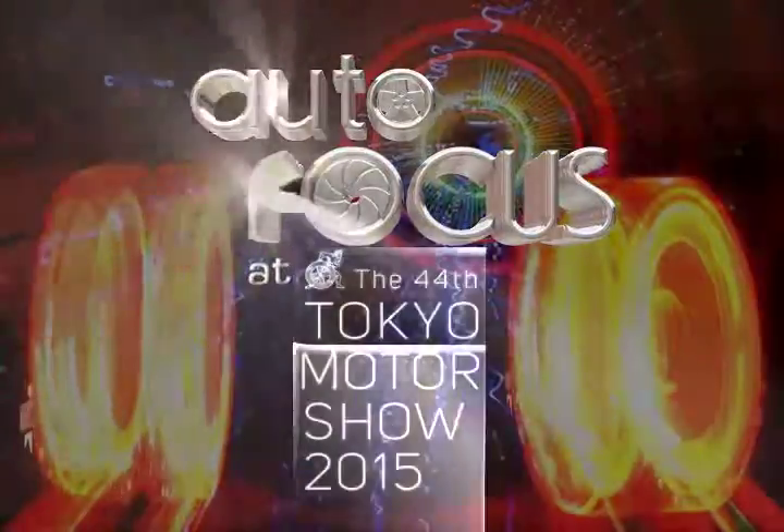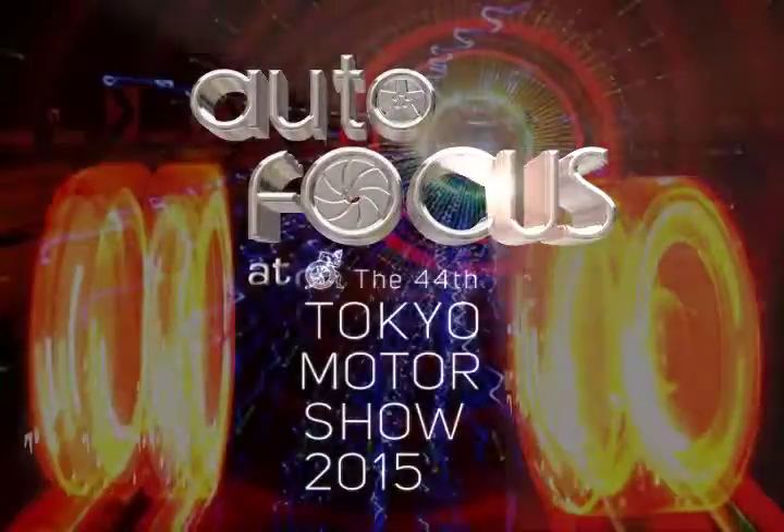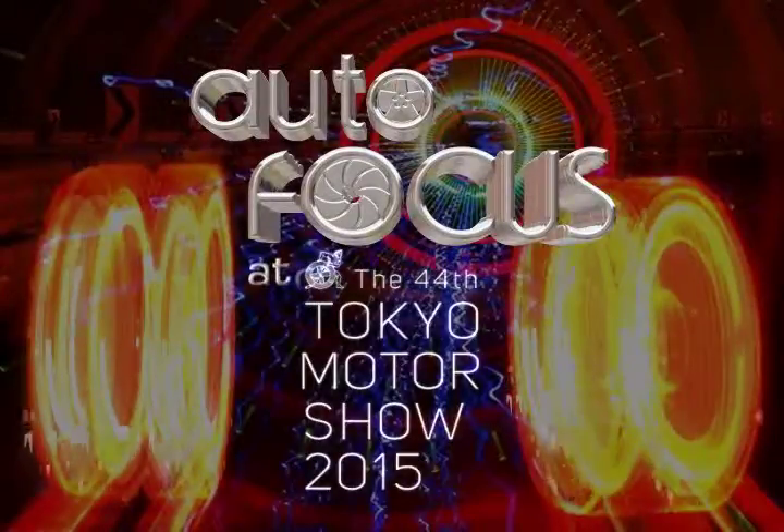You are watching an Autofocus TV special featuring the highlights of the 2015 Tokyo Motor Show.